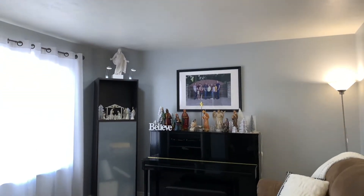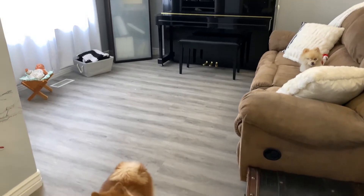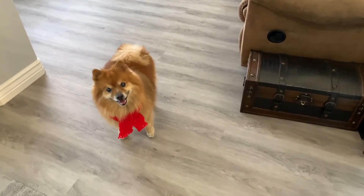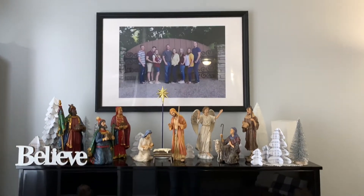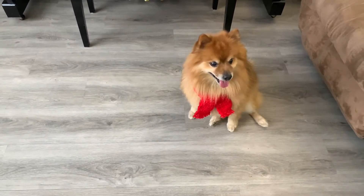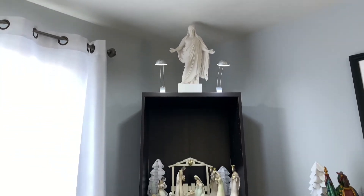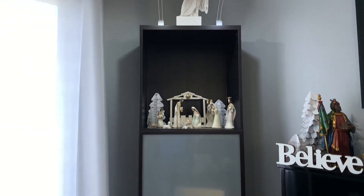This is our piano room. We only go in here if Mom does. Clarissa plays beautiful music on the piano about Jesus. And this is where Mama put our new nativity set. We have a lot of nativity sets at our house. That is because we love Jesus.